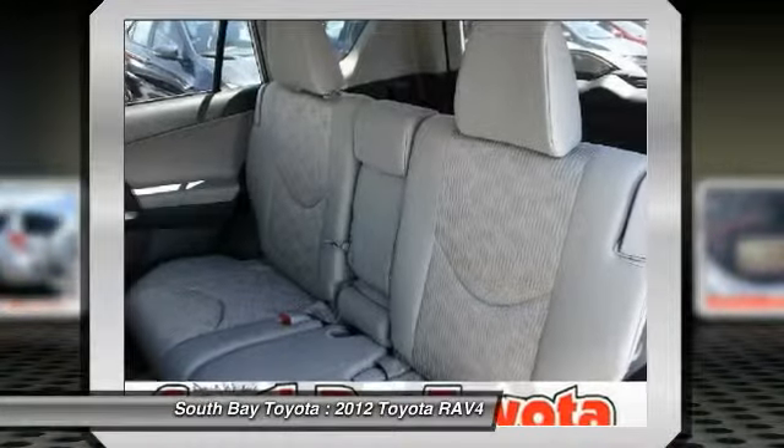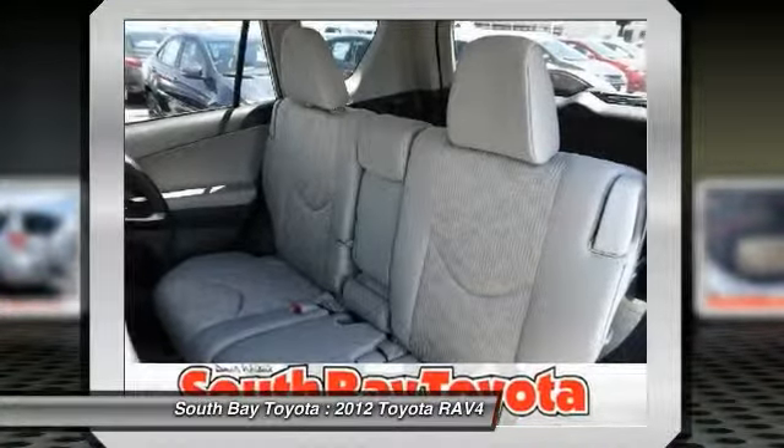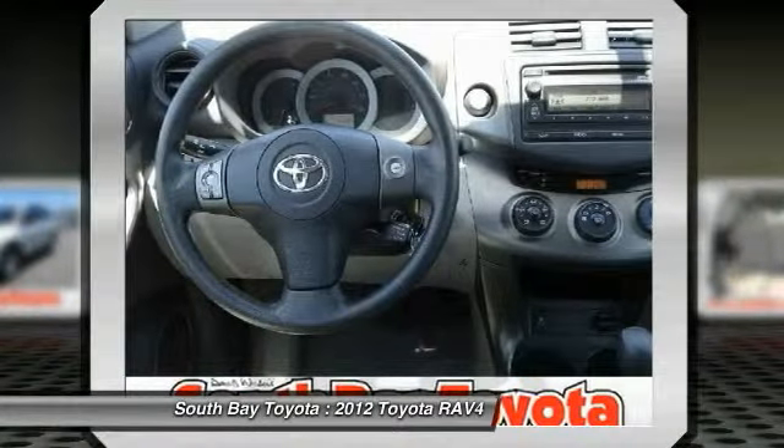Features include ABS brakes, air conditioning, brake assist, electronic stability control, four-wheel independent suspension, and illuminated entry.